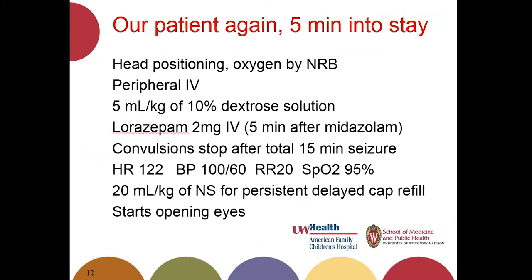Back to our patient: she's now been in the ER for five minutes. You've positioned her head in a sniffing position and secured IV access. You give dextrose solution, then after five minutes of continued seizure following her initial midazolam, you give two milligrams of lorazepam — 0.1 mg/kg. Her convulsions stop after a total of fifteen minutes of seizing. Her vital signs are returning toward normal. Cap refill is still delayed, so you give 20 mL/kg of normal saline. She starts opening her eyes and is allowed a postictal period of about ten minutes.